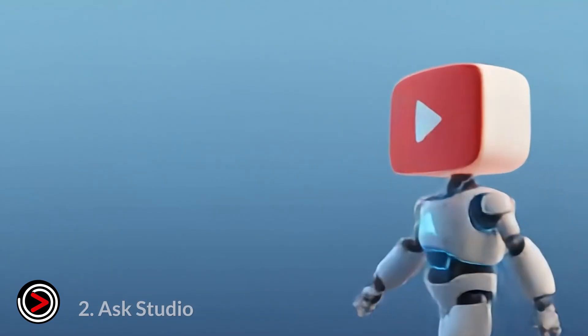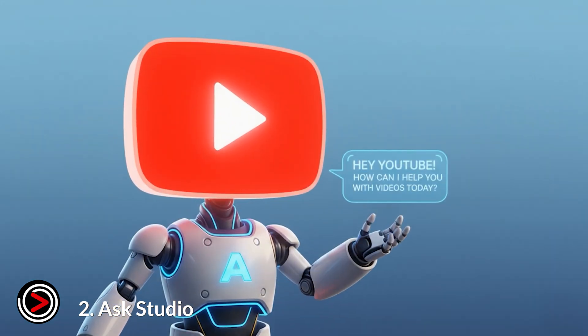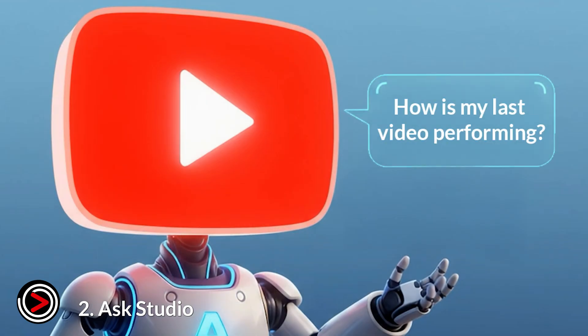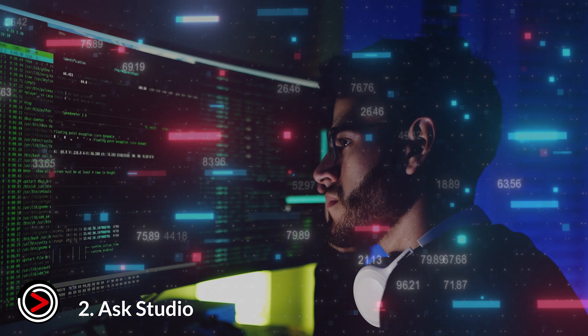Number two: Ask Studio. This is an AI chatbot that lives inside YouTube Studio. You can chat with it and ask questions about your channel, like "How is my last video performing?" or "What kind of content does my audience like?" It uses your channel's data to give you personalized advice.